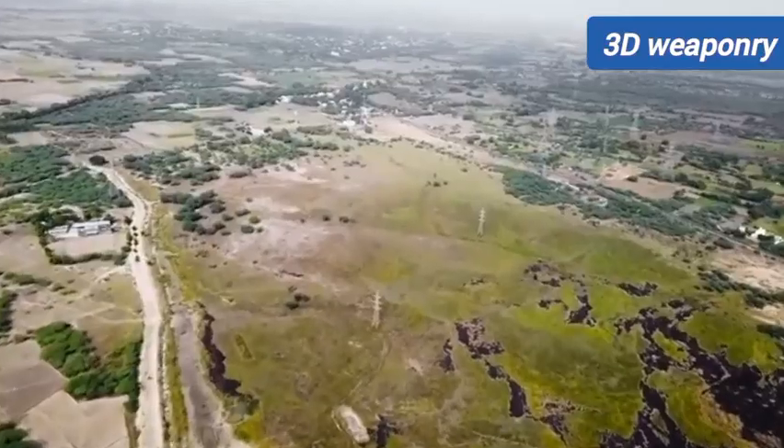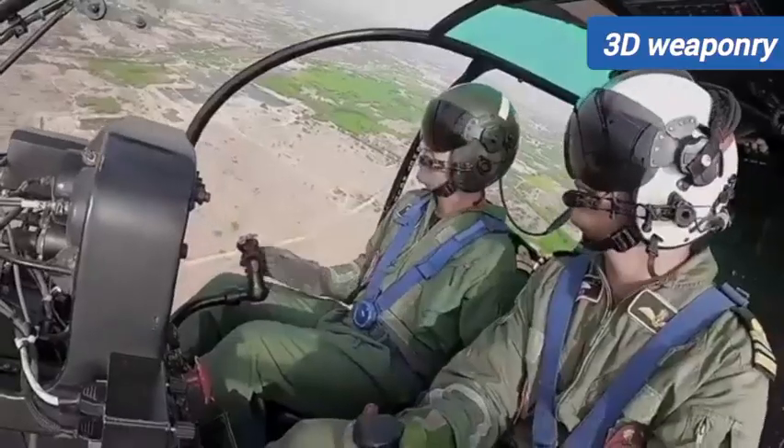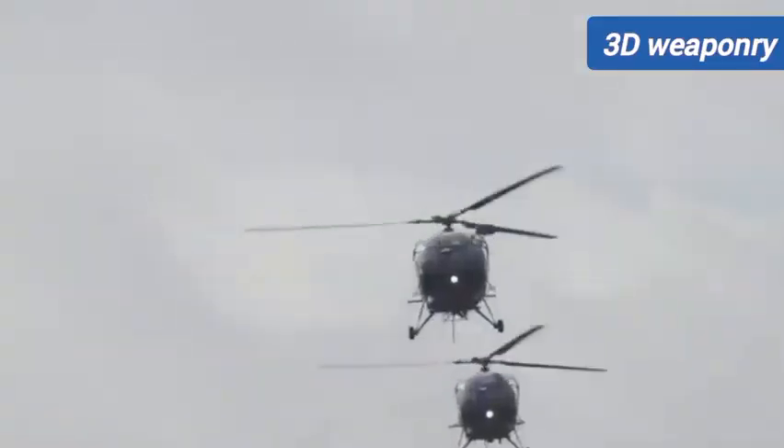Mission capabilities include troop transport, utility, search and rescue, aerial reconnaissance, and surveillance. The aircraft is powered by a single engine.